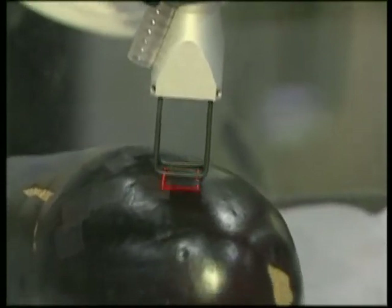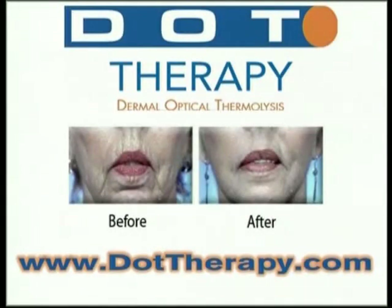I invite you to come to our consumer website, which is called dottherapy.com. It has all the information that consumers and patients would need to see regarding this procedure.